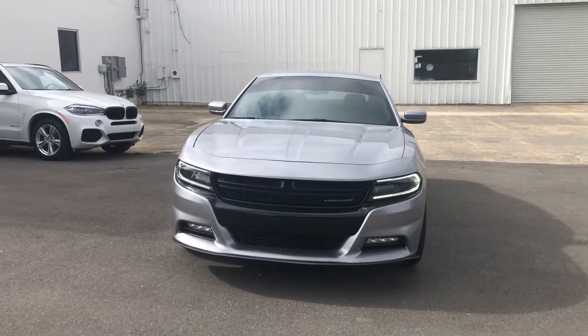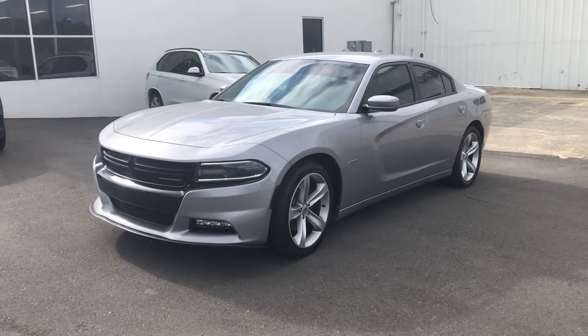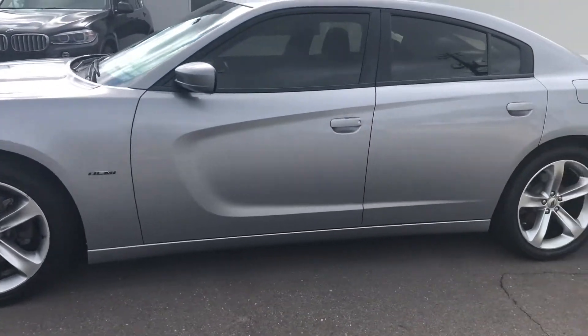Good morning. This is Casey over here at Next Owner in Tuscaloosa. Here's the 2018 Dodge Charger. Really pretty car, silver in color. It does have the 20-inch wheels.